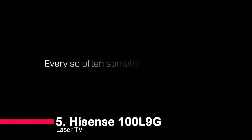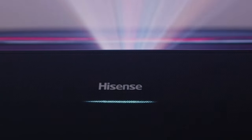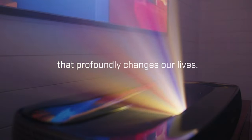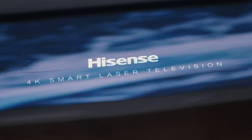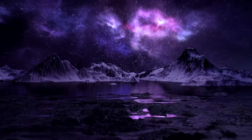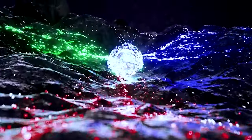Number five: Hisense 100L9G Laser TV. Introducing the Hisense 100L9G Laser TV, a game changer in home entertainment. With three pure color lasers delivering 107% of the BT-2020 color space, a massive 100-inch ALR screen, 3,000 lumens of brightness, Dolby Atmos sound, and MEMC technology, it's a visual and auditory powerhouse. This TV redefines the way you experience movies, shows, and games, offering an unparalleled level of immersion and quality. Say hello to the future of home entertainment.